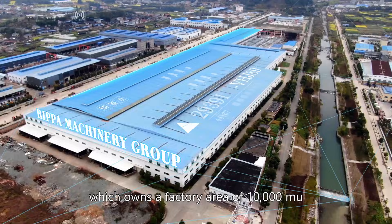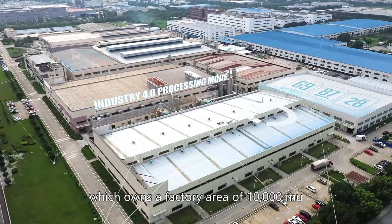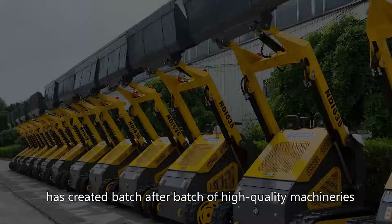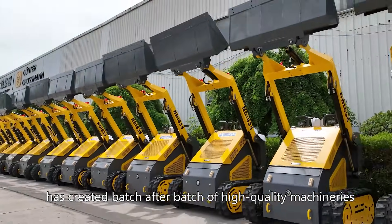Shandong Repub Machinery Group owns a factory area of 10,000 Mu. The fully automatic production has created batch after batch of high-quality machineries.